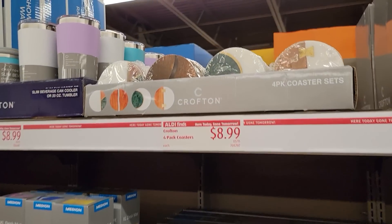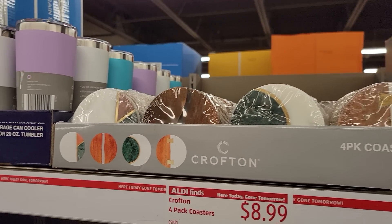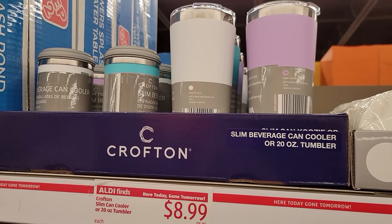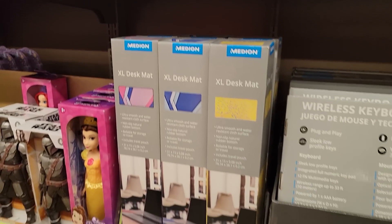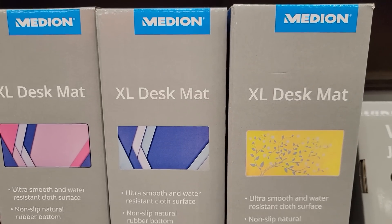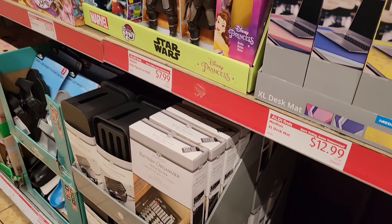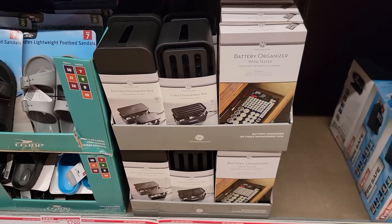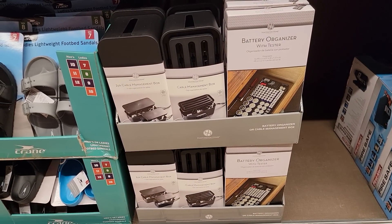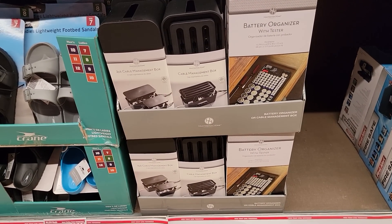They have the four pack of coasters. Slim can cooler or 20 ounce tumbler for $8.99. Extra large desk mats — those are the designs. Battery organizer with tester, and the two pack cable management box, which was also in my preview video.